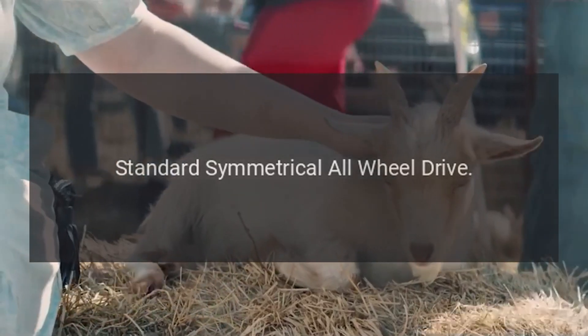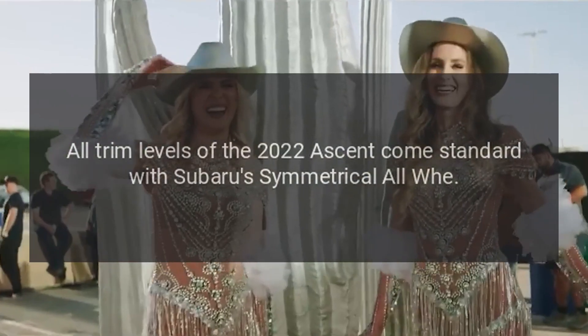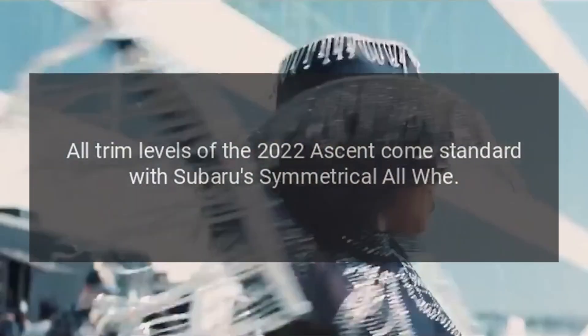Standard Symmetrical All-Wheel Drive. All trim levels of the 2022 Ascent come standard with Subaru's Symmetrical All-Wheel Drive.